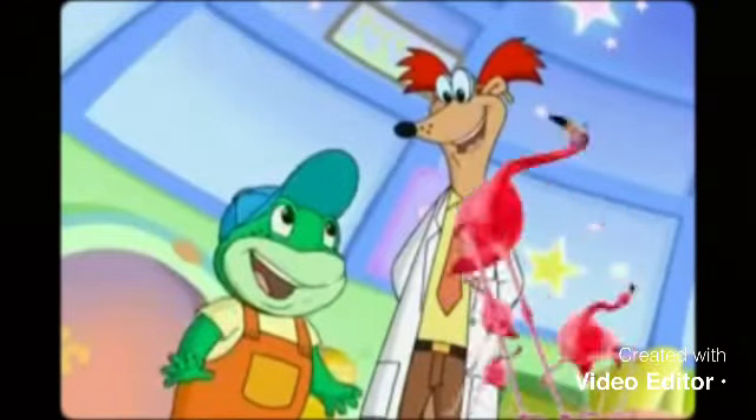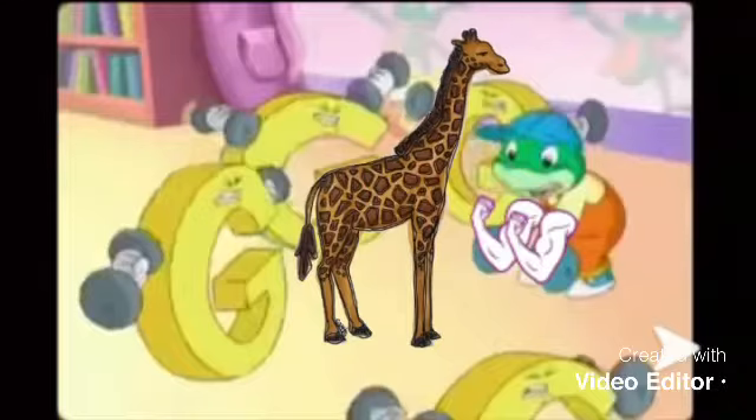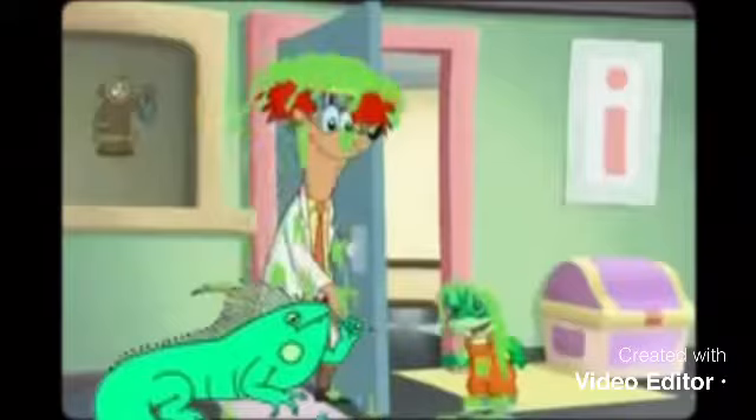F is for flamingo. G is for giraffe. H is for hippopotamus. I is for iguana. J is for jaguar.